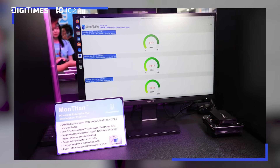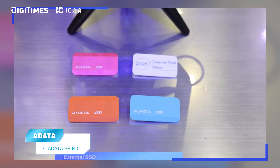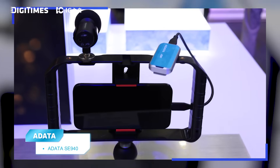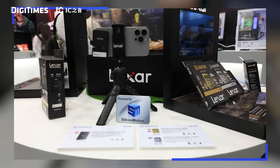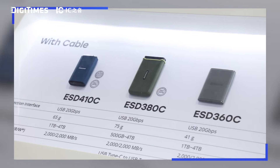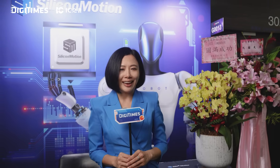ADATA is also displaying a PCIe Gen 5 Enterprise SSD built on the Mount Titan platform. For portable SSDs, ADATA is showcasing a USB4 portable SSD featuring the SM2324 controller. Additionally, ADATA, Lexar, Micron, and Transcend are presenting a variety of USB 3.2 portable SSDs powered by the SM2320 or SM2322 controllers. From high-speed storage to advanced display solutions, Silicon Motion is clearly at the forefront of enabling AI innovation. For more on these technologies, visit Silicon Motion's booth here at Computex and check out partners like ADATA, Transcend, Micron, Kingston, and Lexar to see these solutions in action.